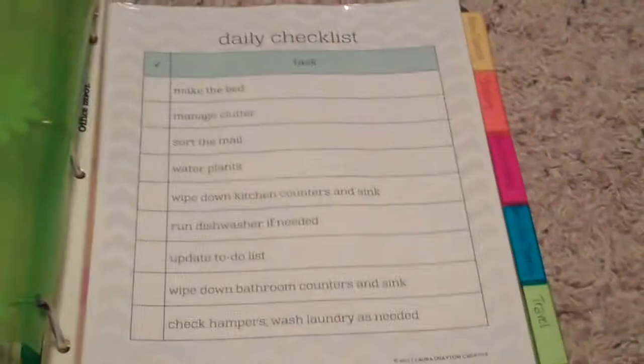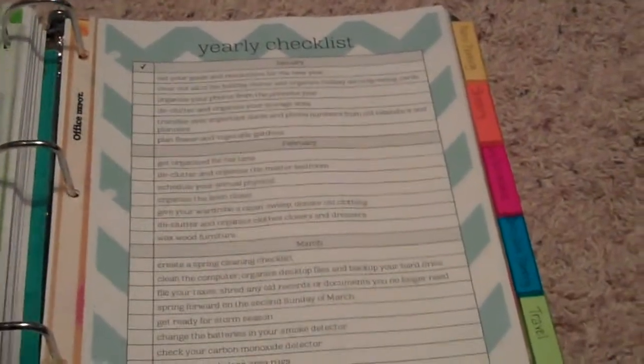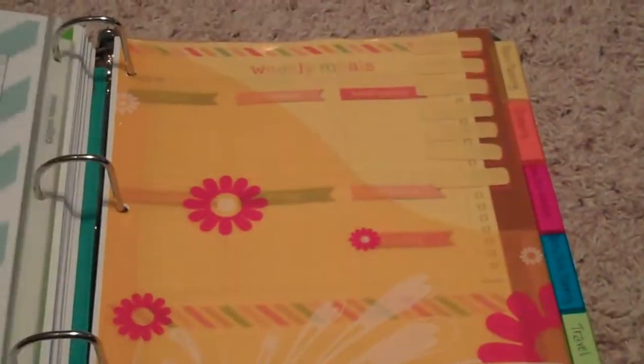The next section is the clean home. It has your daily checklist, what should be done weekly in the home, what should be done monthly, seasonally, and a yearly checklist broken down by month for everything that should be done in the home — which is awesome.